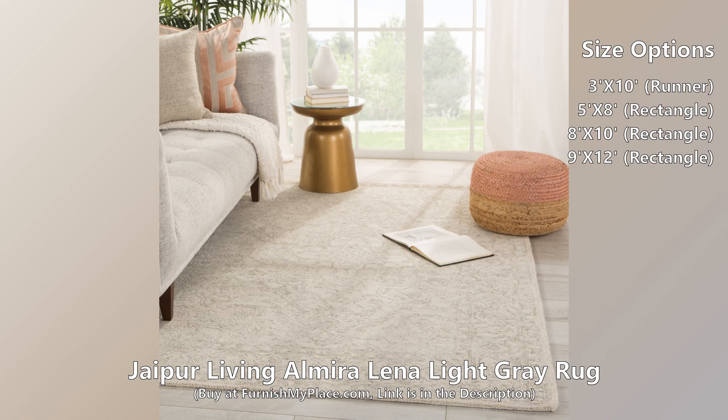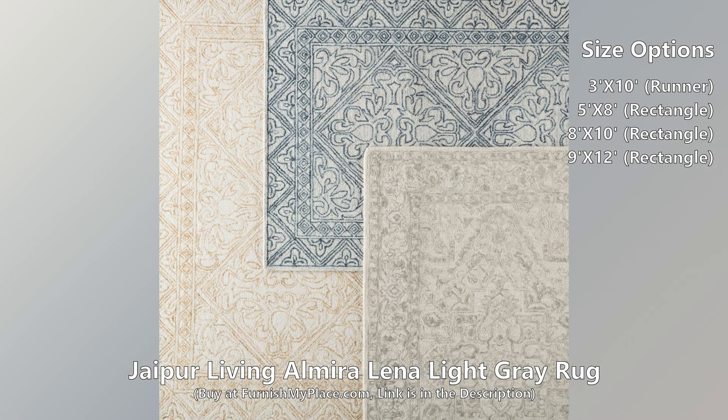Crafted of durable wool, the cut and looped pile provides a wonderfully cushioned feel underfoot.